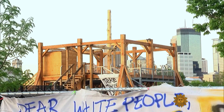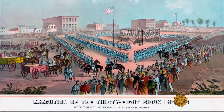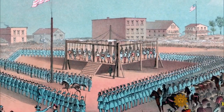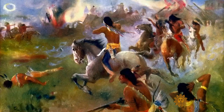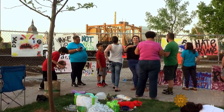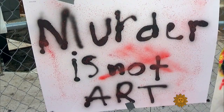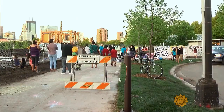One work visitors won't see here is the sculpture Scaffold, a piece representing historic executions sanctioned by the U.S. government, including the hangings of 38 Dakotas at the end of the tribes' war with the United States in 1862. Native American leaders protested the sculpture's inclusion, leading to the museum's decision to remove it.